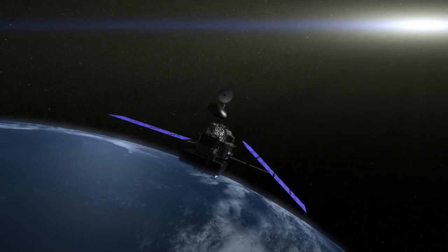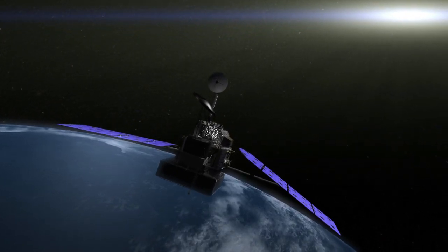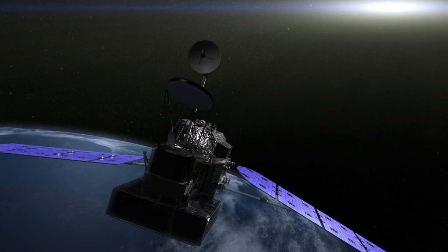We have other algorithms that keep our orbit because the orbit degrades over time. So we have what we call thruster maneuvers and delta-v maneuvers, which allow us to raise or lower the orbit.